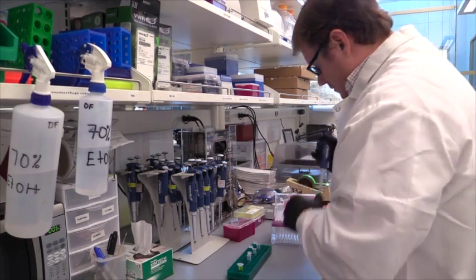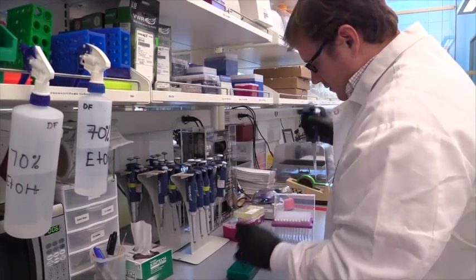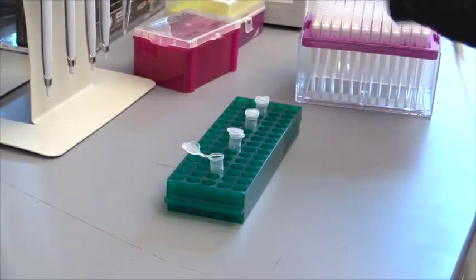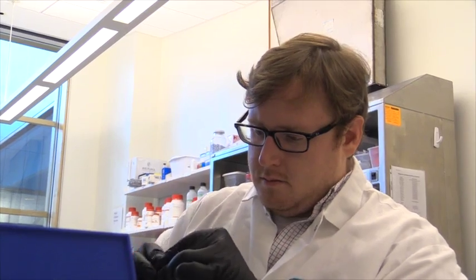I think one difficult thing about going into research is finding the right place to be. Different labs work on different things and they operate in different ways. So just because you want to do research doesn't mean you'll find a good fit in every lab. It's important to tailor the lab you want to work in with your personality and your interests.